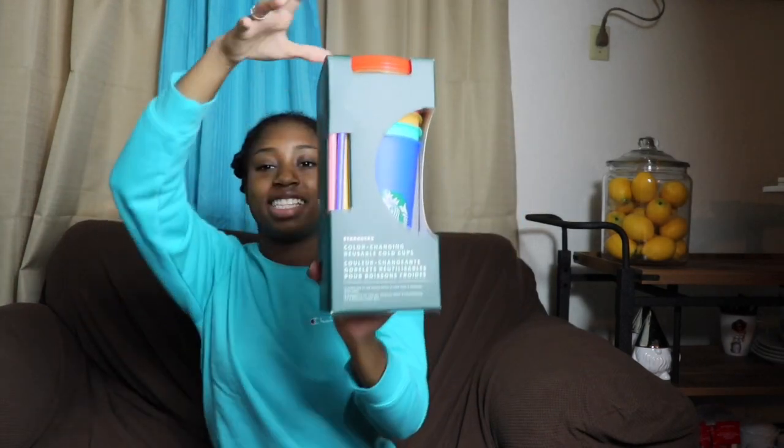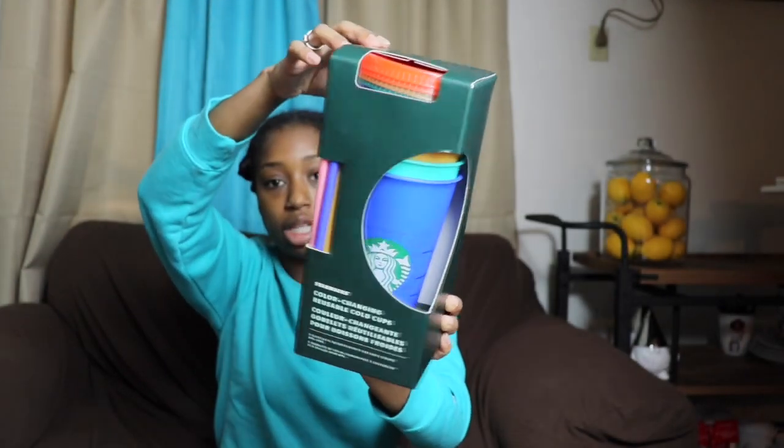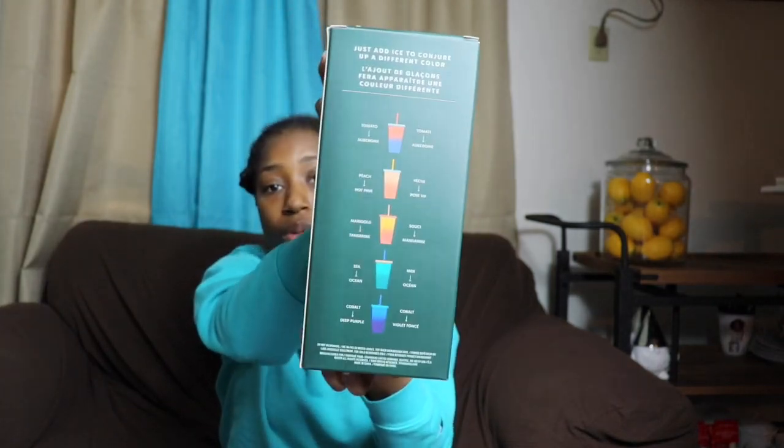The next thing in this Starbucks Pride collection is these color-changing cups. These are all the colors that it changes to. I will be doing a separate video with this color-changing cup — I will have it linked in an iCard. Color-changing cups were all the rave when they came out last summer with the regular colors — the pink, the blue, the green, the orange — and they were very hard to get. Lots of people got scammed and paid upwards of $80 for one color-changing cup. I was lucky enough to find my first edition color-change cups for $50, which is a very good price. These ones I paid retail for. These retail at $18.95, which is a little more expensive than the first year's color-changing cups, but I love these colors a lot more.